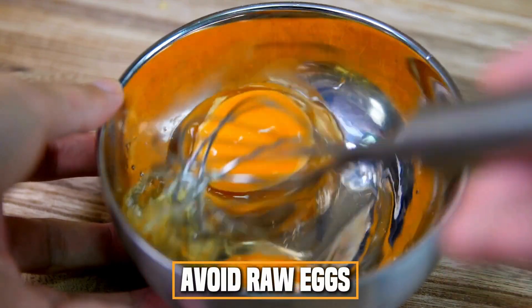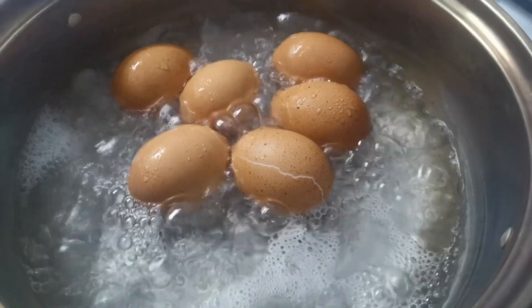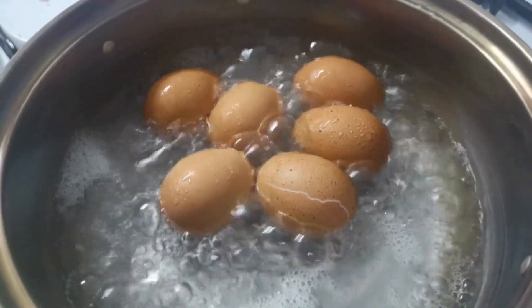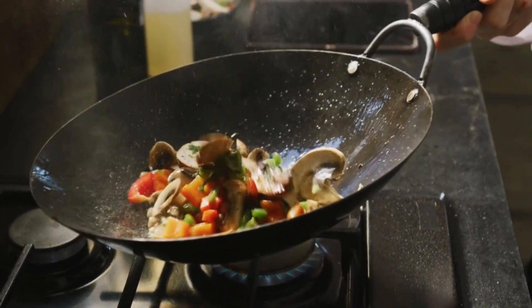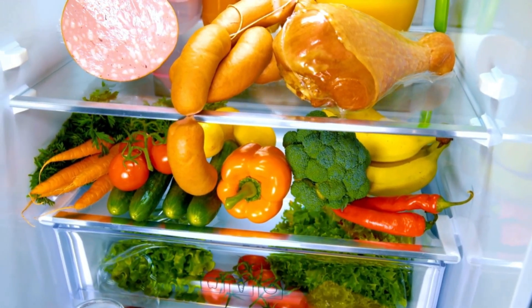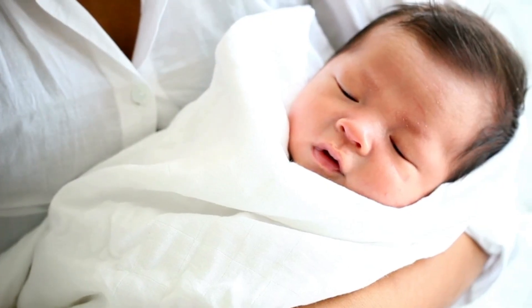Avoid raw eggs: many homemade recipes like cookie dough, ice cream, mayonnaise, hollandaise sauce, and eggnog contain raw eggs. If you must consume raw eggs, ensure they have been pasteurized to kill any potential bacteria. Cook and store food properly — make sure all food is cooked to the appropriate internal temperature to kill harmful bacteria, and refrigerate or freeze promptly after cooking to prevent bacterial growth. These preventive measures are especially crucial when preparing food for infants, older adults, and people with weakened immune systems.